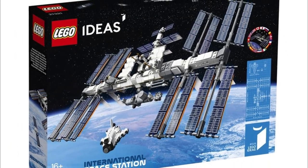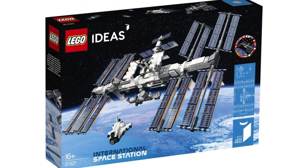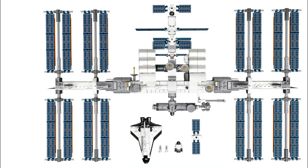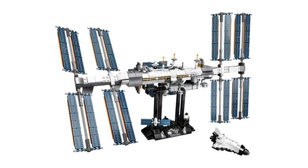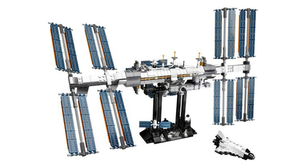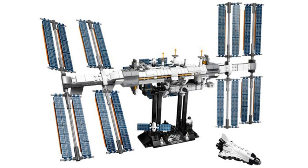The International Space Station is the first set on this list retiring later this year. This is set number 21321. This Lego Ideas set contains 864 pieces and it was launched on February 1st of 2020.